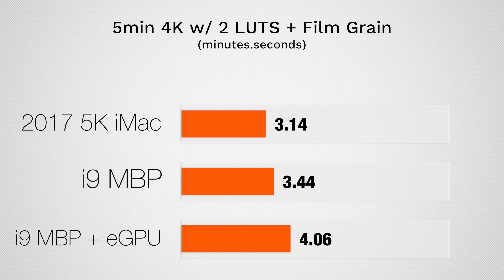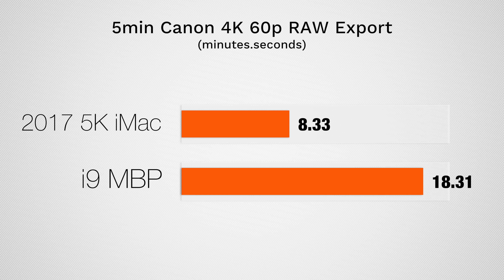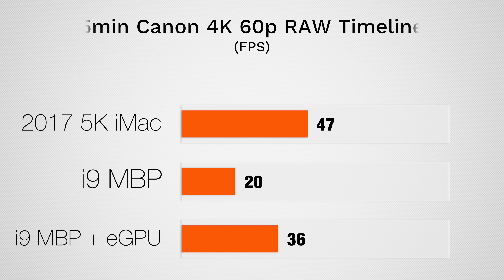We then rendered a 4K Canon RAW clip, and the 5K iMac was more than twice as fast as the MacBook Pro. Interestingly, we're finally seeing some positive results with the Blackmagic eGPU here, mostly because the Canon codec puts a very heavy workload on the GPU. Not only did export times improve, but timeline smoothness while editing also increased with the eGPU — but still nowhere near the 5K iMac.